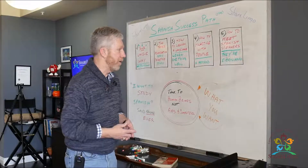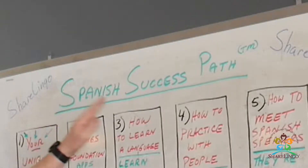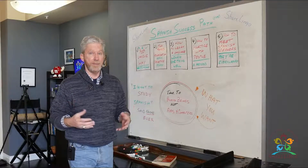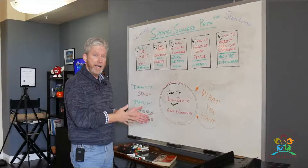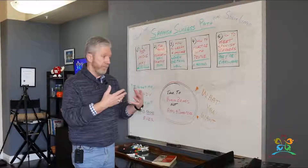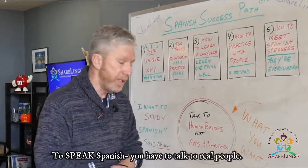We've developed here at ShareLingo something called the Spanish Success Path, and it's basically five simple steps to get you from where you are today, wanting to speak Spanish, to talking with real people. So let's jump in.